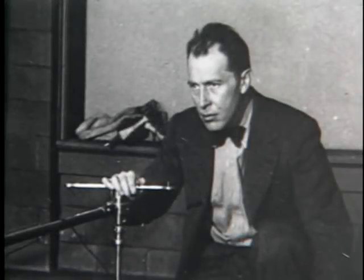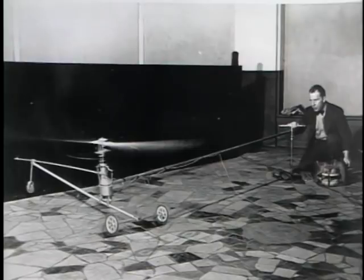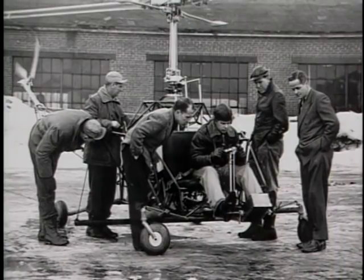In 1927, a Philadelphia native, Arthur M. Young, graduated from Princeton with a degree in mathematics. He had a strong desire to invent something radically new. By December of 1928, he had settled on a project. For the next fifteen years, Young would devote his energies to inventing and flying a helicopter.